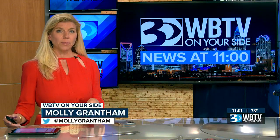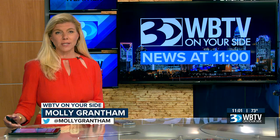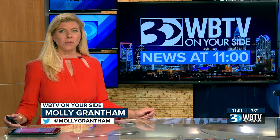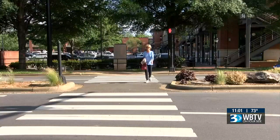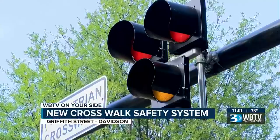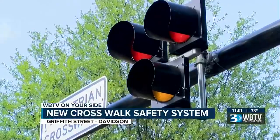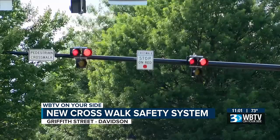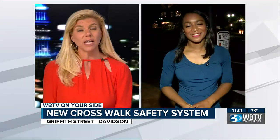Tonight we begin with a busy street in Davidson. Three people have died simply because they were walking across this area. Good evening and welcome to your news at 11 o'clock. I'm Molly Grantham. Those deaths are spurring the town to install a new type of pedestrian walkway system, and tonight our Erica Lunsford got an inside look. What she found is the walkway could be confusing to both drivers and pedestrians. She is live now in Davidson to help explain.